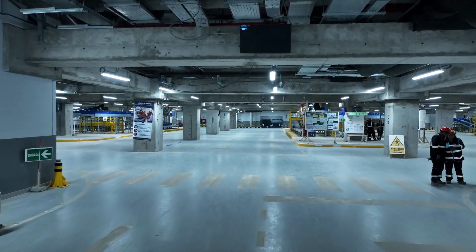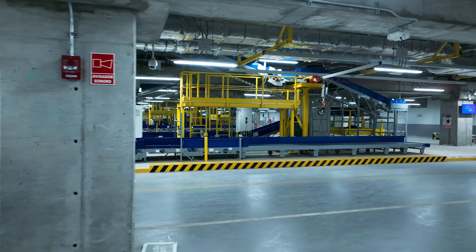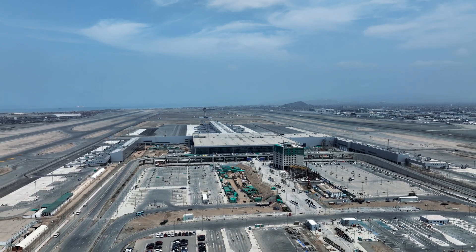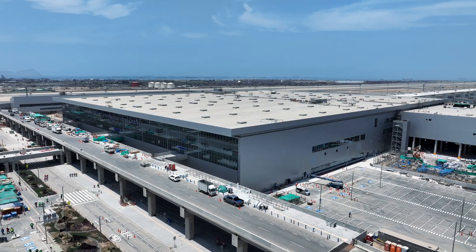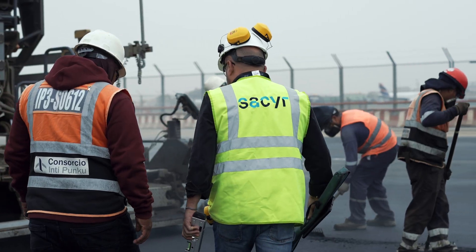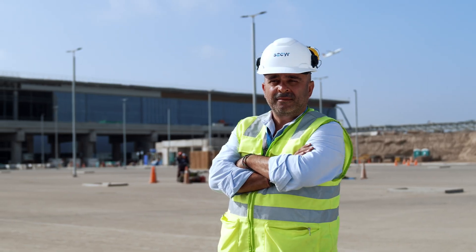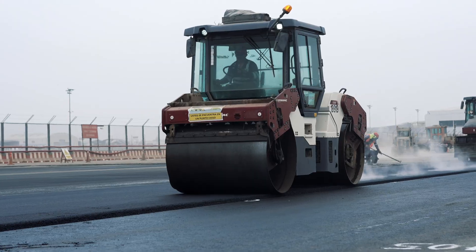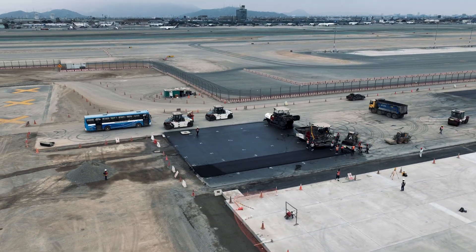Lima is now set to become the largest travel hub in South America. The expectations for this project were, in a word, lofty. As Chief Surveyor for Sacerio Infrastructure, Carlos Ruiz Miranda's job was to make sure all of these lofty expectations landed on time and on budget.